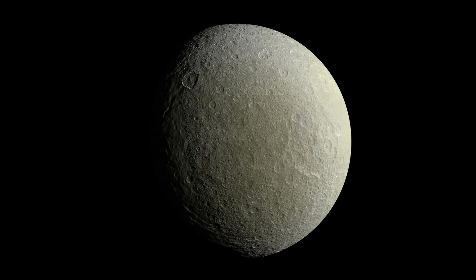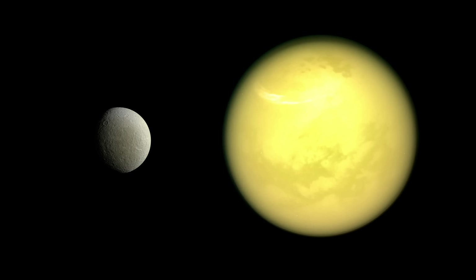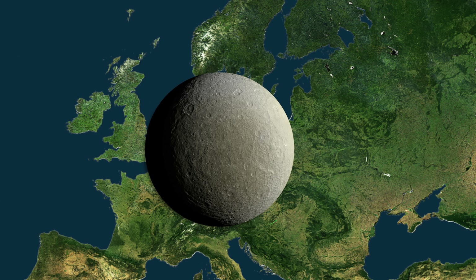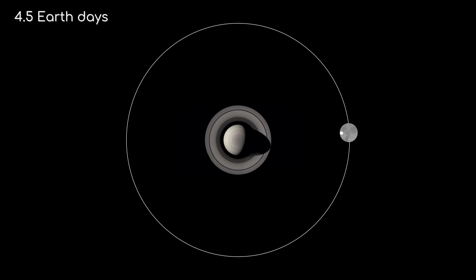Let's start with the basics. Rhea is the second largest moon of Saturn, after the mammoth Titan. With a diameter of 1528 km, it's roughly half the size of our own moon — stretching from London to Warsaw if placed next to Earth. Rhea orbits Saturn at a distance of about 527,000 km, completing one orbit every 4.5 Earth days. It's locked in synchronous rotation with Saturn, meaning the same side always faces the planet, a common feature among large moons in our solar system.